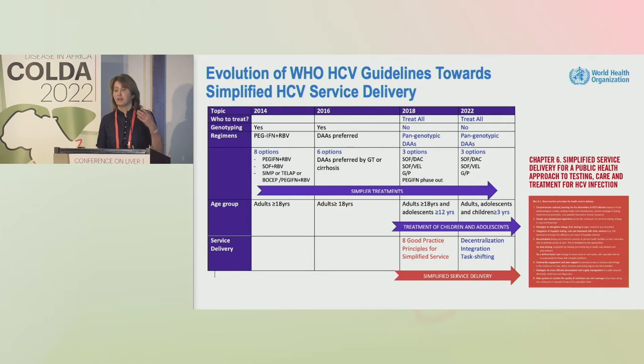With the move in 2018 to treat all, the use of pangenotypic regimens, the dispensing of the need for interferon, and the simplification from around 10 DAA options down to three: sofosbuvir/velpatasvir, sofosbuvir/daclatasvir, and glecaprevir/pibrentasvir.